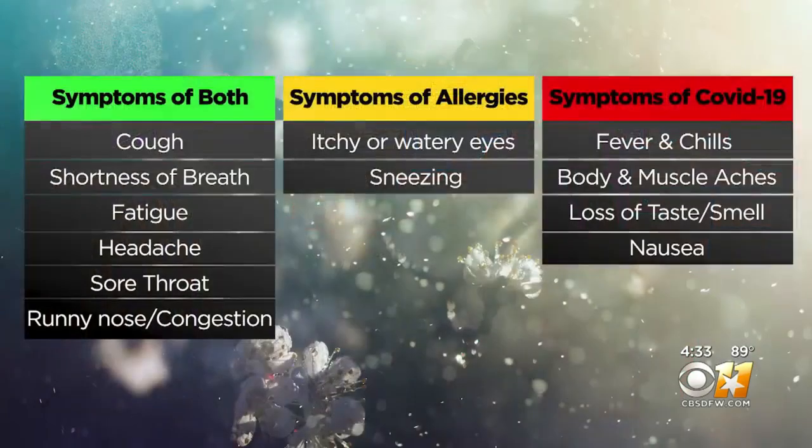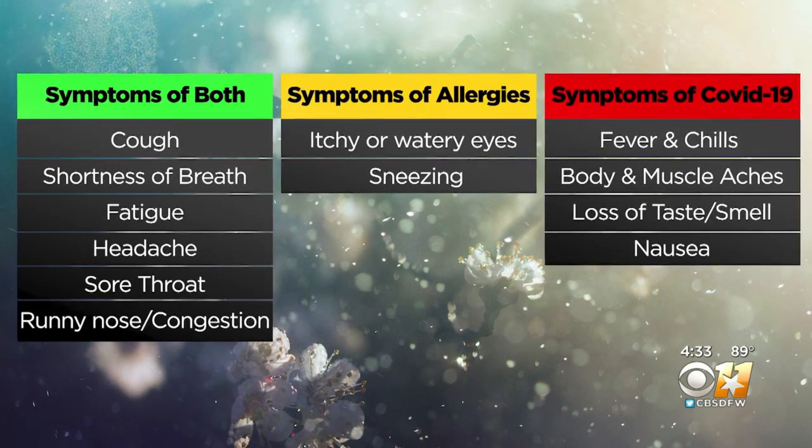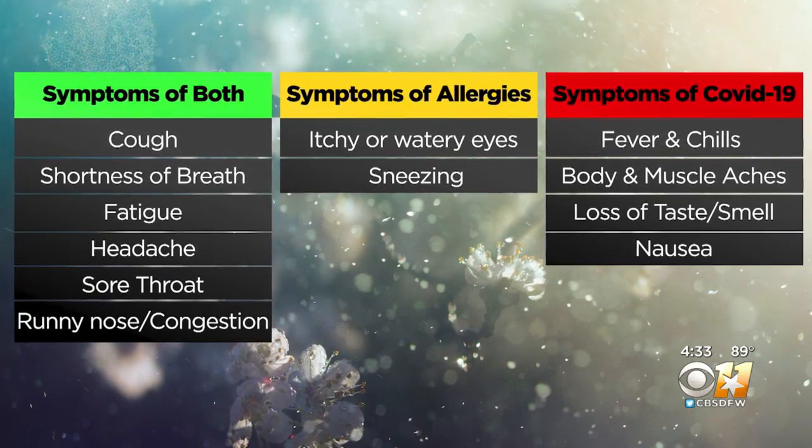To show you just how similar the two can present, the CDC lists common symptoms of both COVID-19 and allergies as cough, shortness of breath, fatigue, headache, sore throat, and runny nose.